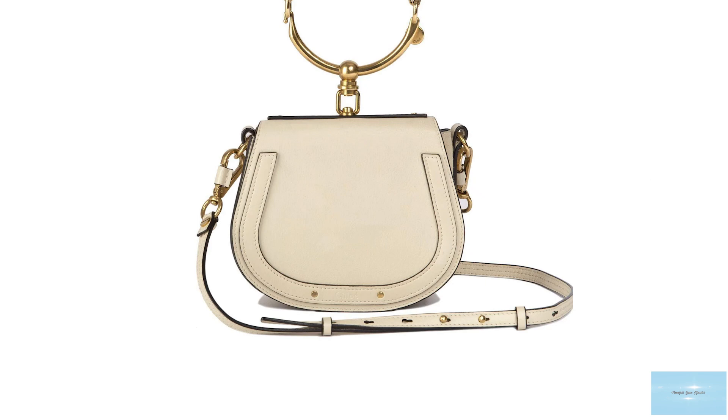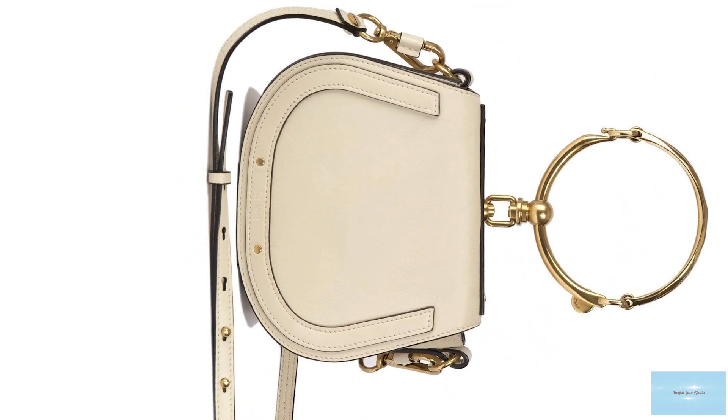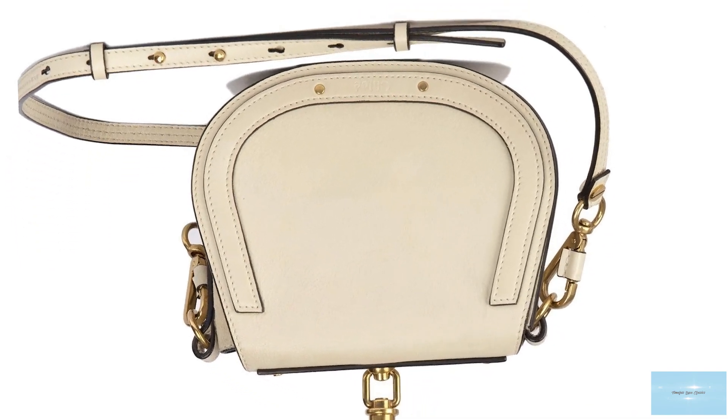The Chloé Nile bag can be worn like an opulent accessory, as it adorns the arms and shoulders of countless fashionistas and remains a fast-selling design.